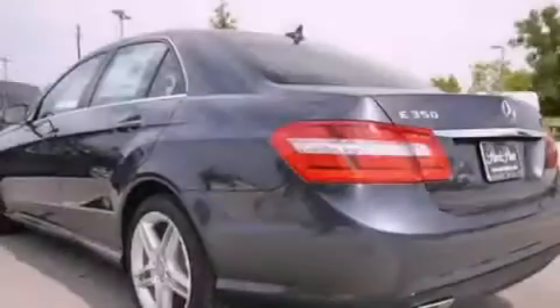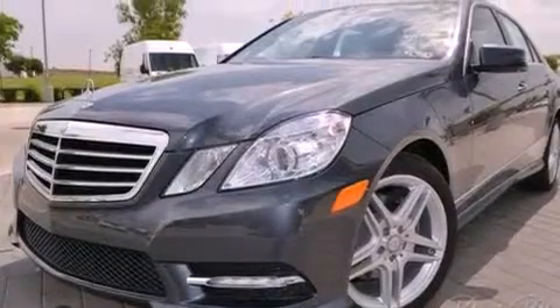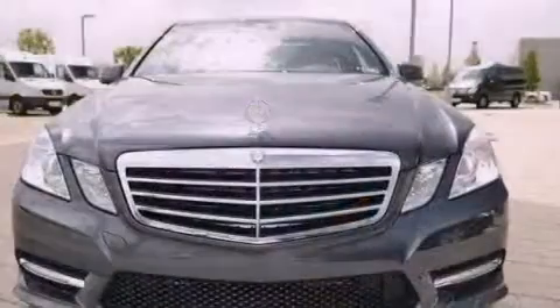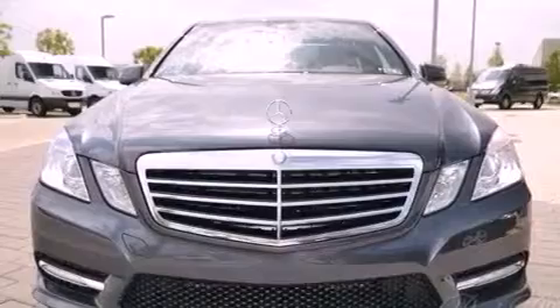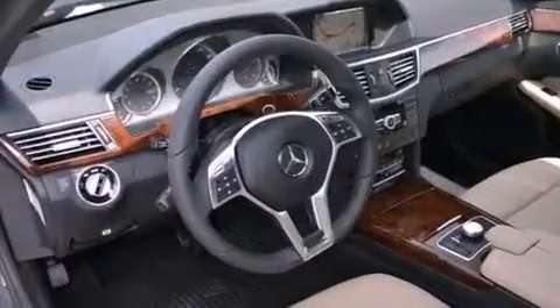Its top features and packages include the Premium One Package, a front and rear multi-link suspension, the Sport Package, Keyless Go, a sunroof, a low tire pressure indicator, 18-inch alloy wheels, and the Pre-Safe Collision Mitigation System.